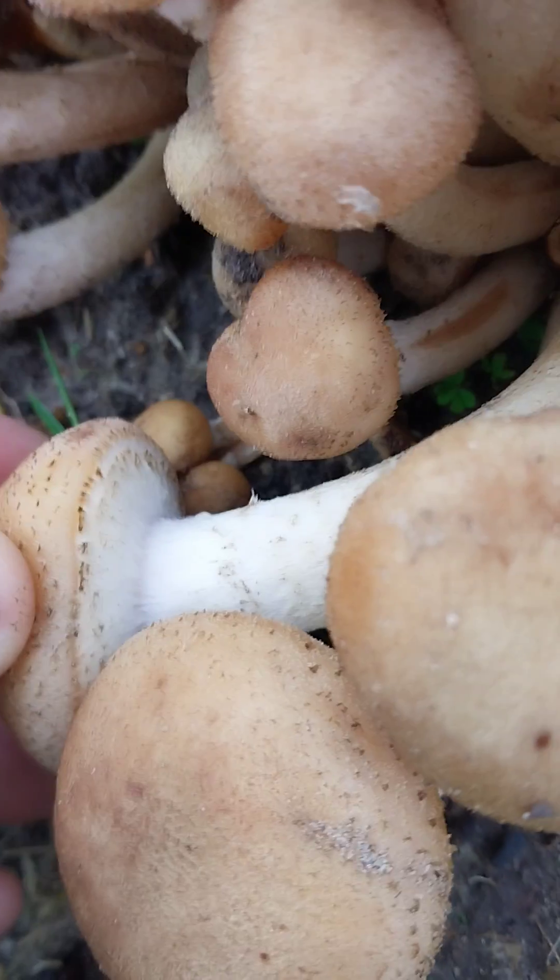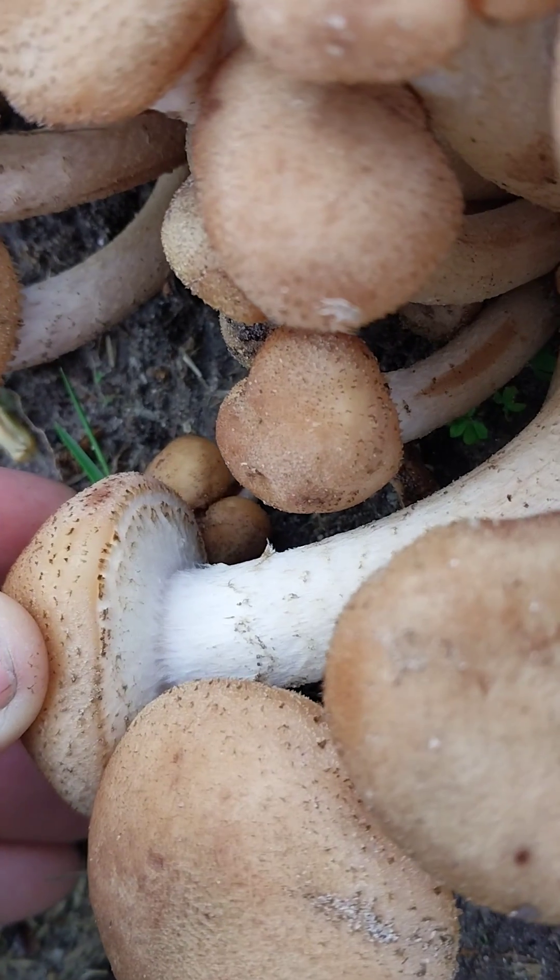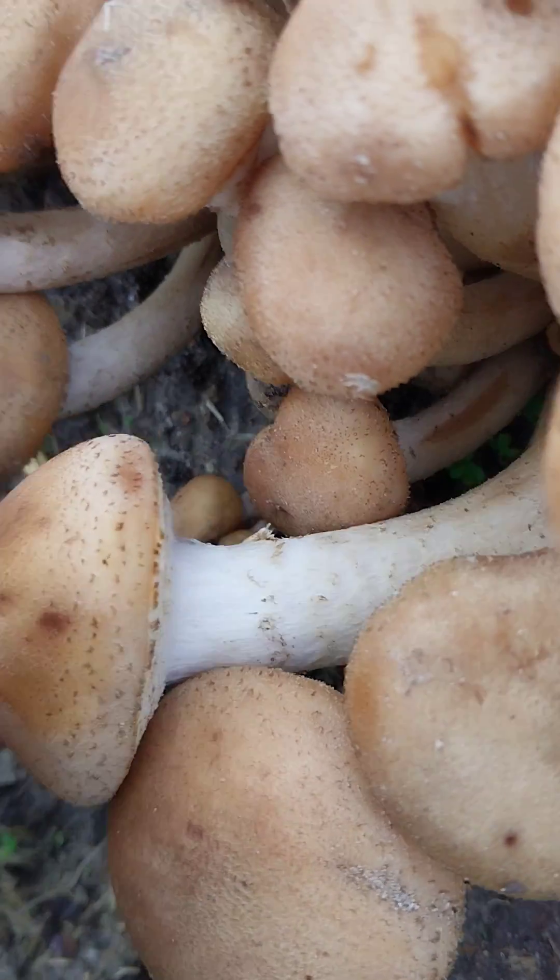There's a very dense fruiting of them. Here it is before its gills open — this one has not dumped its spores yet.